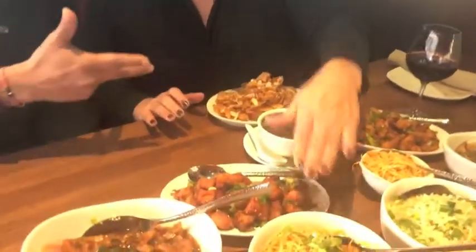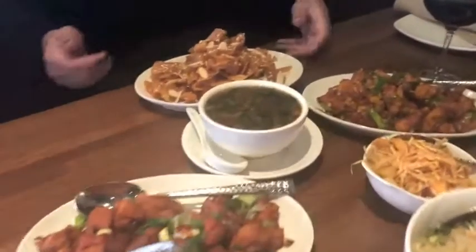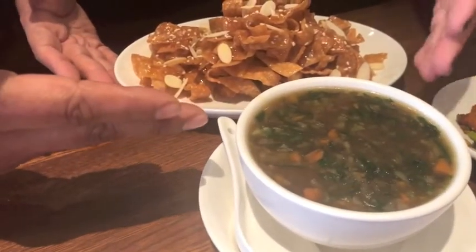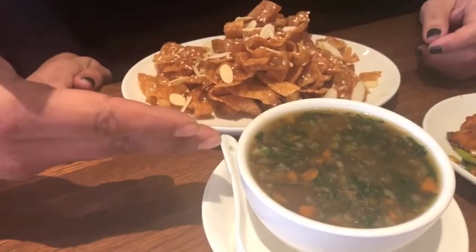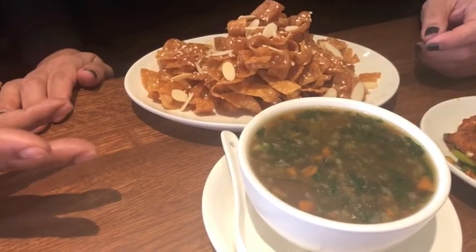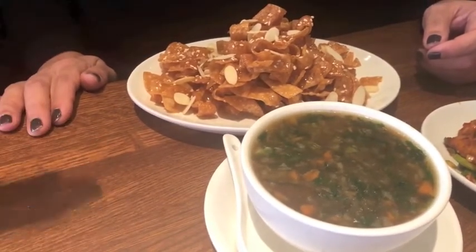I'll start with the soup and appetizer. Today I prepared a very fast-moving soup called Man Chau Soup. Right now I've made it vegetarian, but you can also have it with chicken or shrimp. And then we have two appetizers — one is firecracker chicken, which is one of our bestselling items.